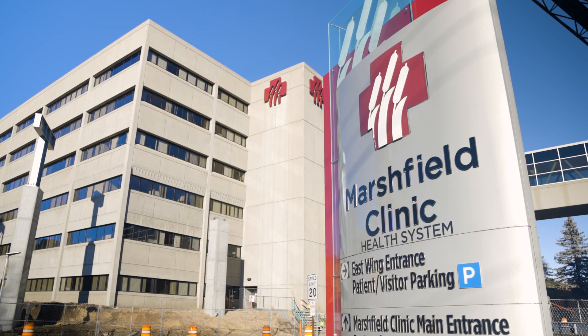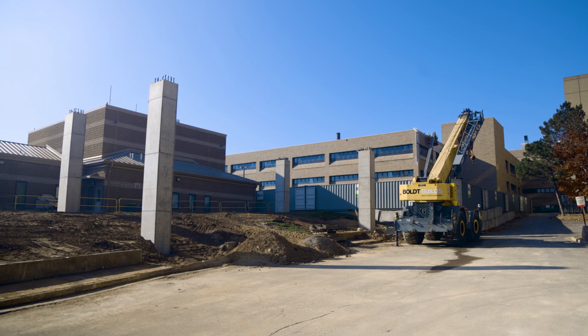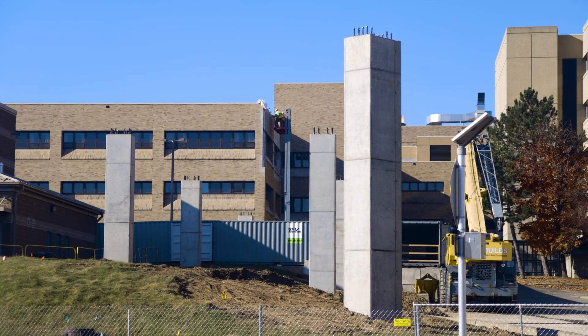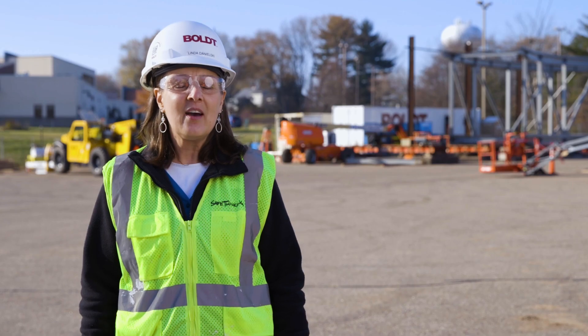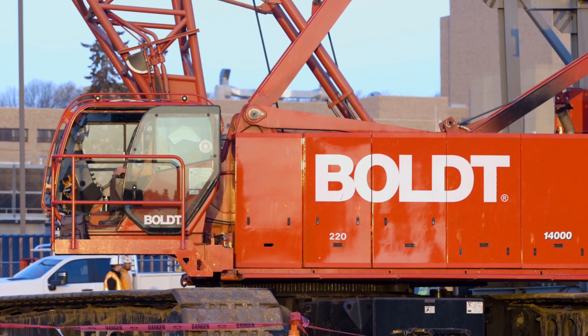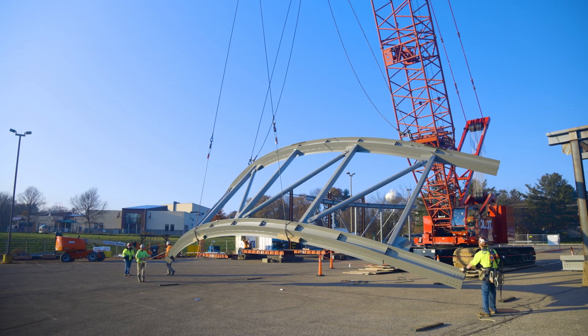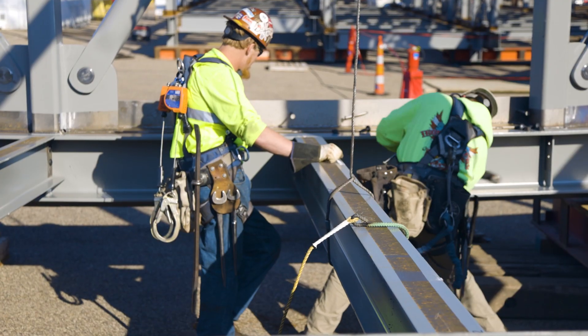One of the challenges was how to do this without shutting their whole loading dock and all of their access — that's kind of the heart of where their maintenance teams work and where all their deliveries come for the hospital. We held many meetings and came up with a great solution to pre-assemble the trusses. It's very beneficial to our client Marshfield Clinic and their patients because the patients are there basically to recover, so just not hearing noise and seeing construction going on would probably be a very big benefit to them and their families.